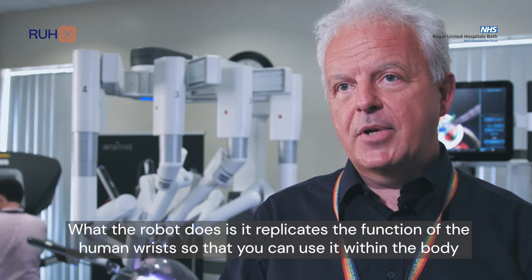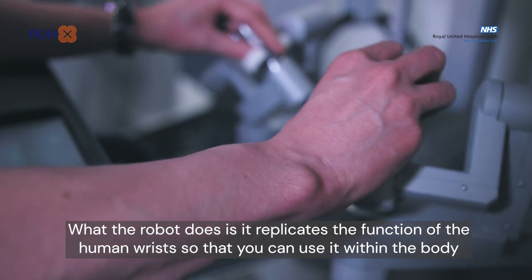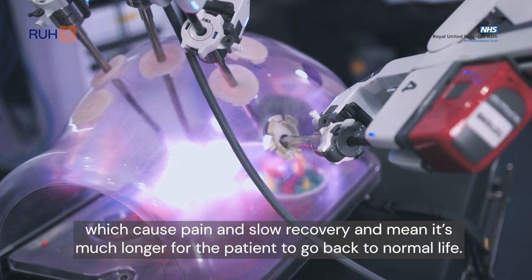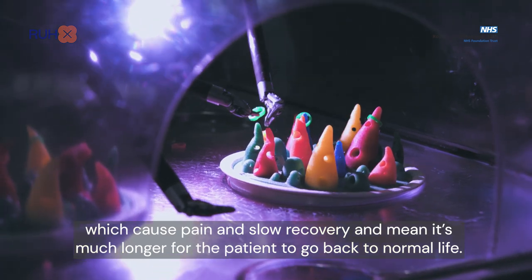What the robot does is replicate the function of the human wrist, so that you can use it within the body through a very tiny incision. You don't have all the problems that come with large cuts, which cause pain, slow recovery, and mean it's much longer for the patient to get back to normal life.